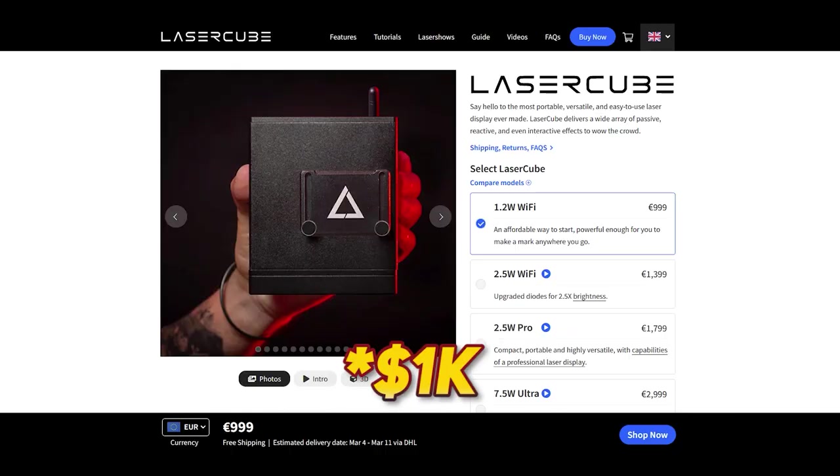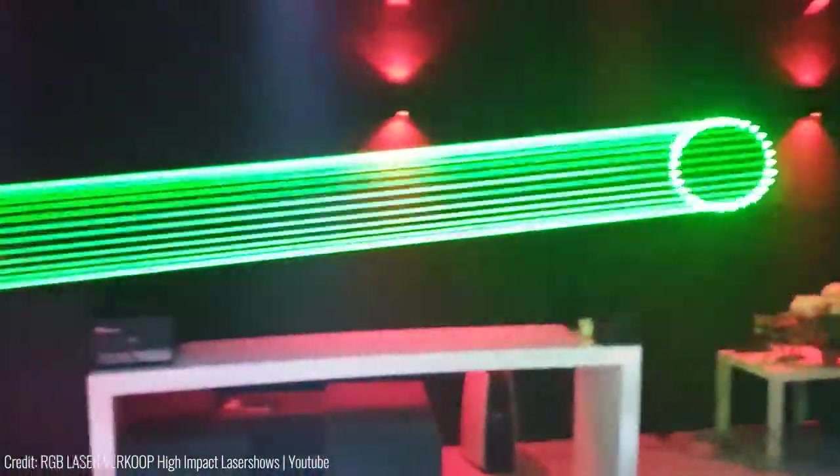But the best part: at $369, the LaserCube is surprisingly affordable for a product of its kind, making it accessible to anyone who wants to add a little extra shine to their events.